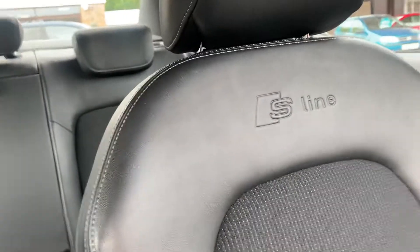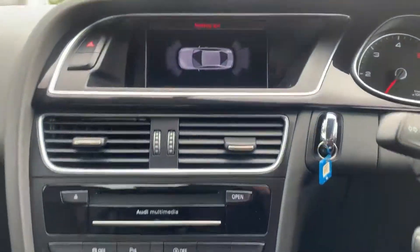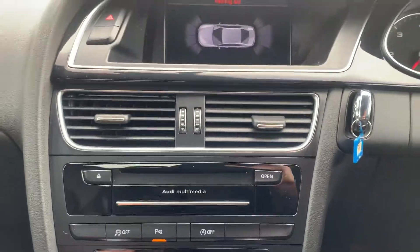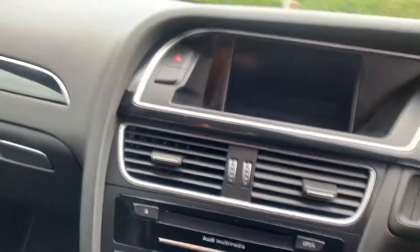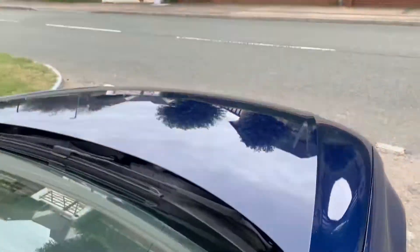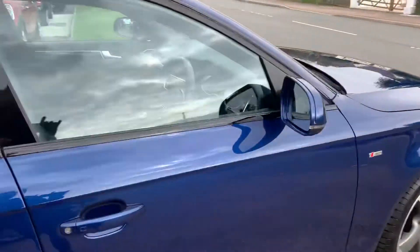The S Line badged leather seats. Three seats in the back with ISOFIX child seating. It's got the Bang & Olufsen speakers — four in each of the doors and the little tweeters in the dashboard. It sounds absolutely incredible.